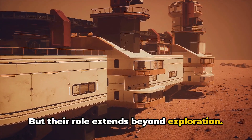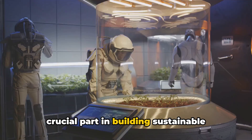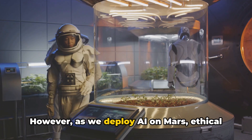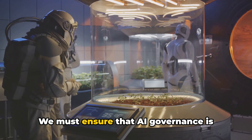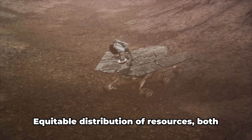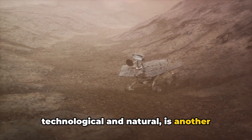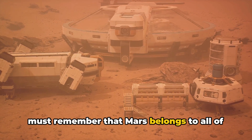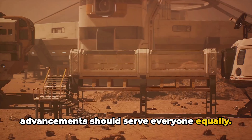But the role of AI extends beyond exploration. AI and robotics are expected to play a crucial part in building sustainable habitats, preparing Mars for human habitation. However, as we deploy AI on Mars, ethical considerations come into play. We must ensure that AI governance is ethical, transparent, and accountable. Equitable distribution of resources, both technological and natural, is another significant concern. As we venture into this new frontier, we must remember that Mars belongs to all of humanity, and that our technological advancements should serve everyone equally.